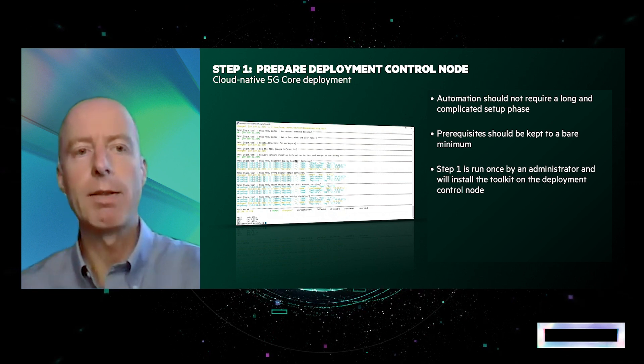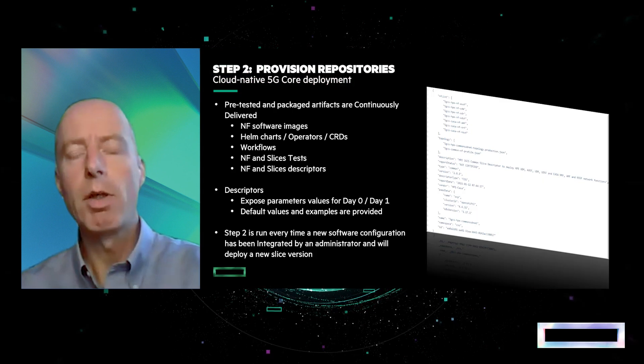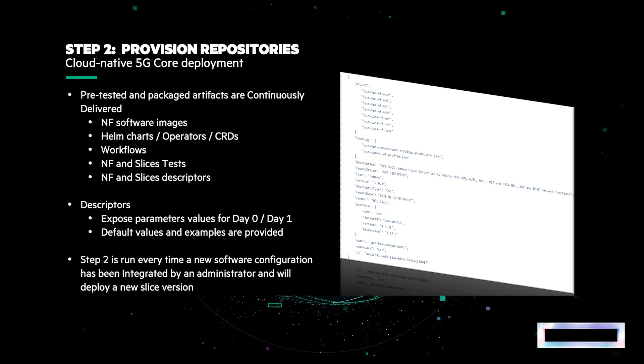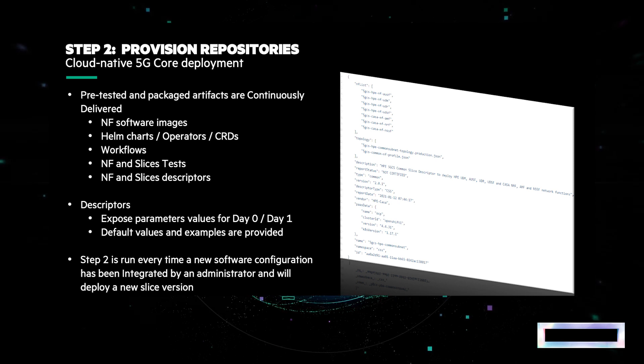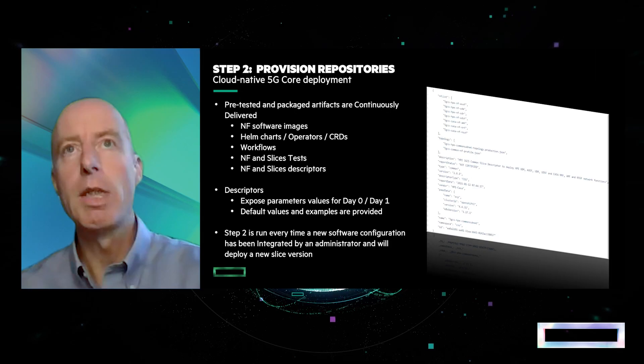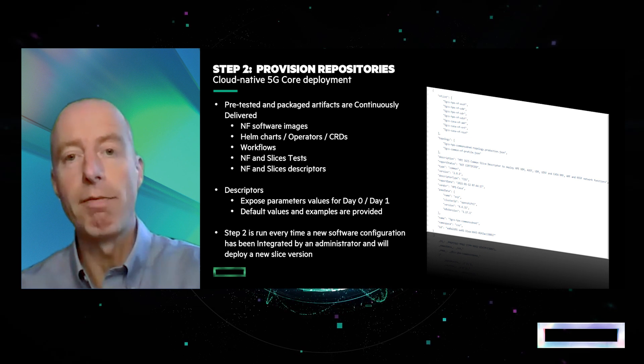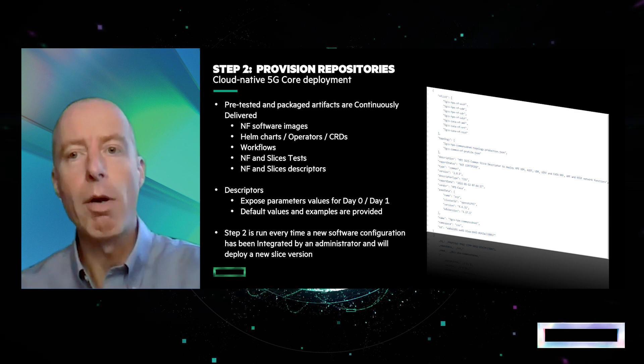Moving to the second step, which is the way we enable continuous deployment of the software. It automates the deployment of new software by provisioning the various container images constituting the slice into the Docker registry installed in the previous step. Each individual NF comes with many parameters. One of the key deliverables here is the slice descriptor, which is a structured YAML file that only exposes a subset of configurable parameters and wires up all the network functions composing the slice.